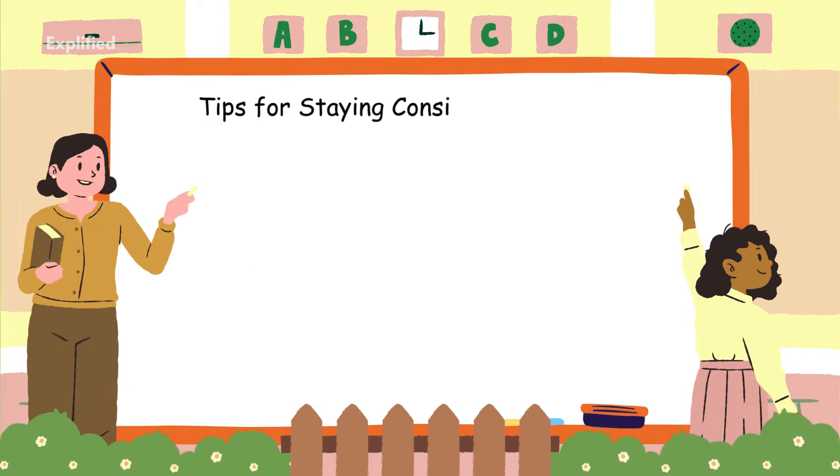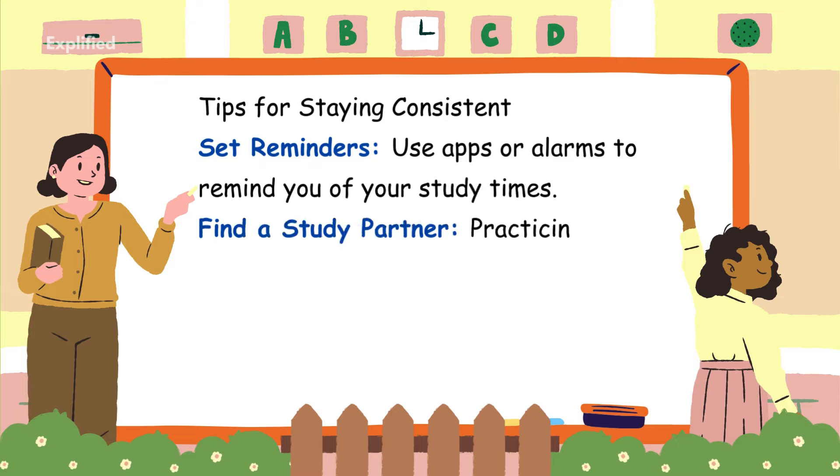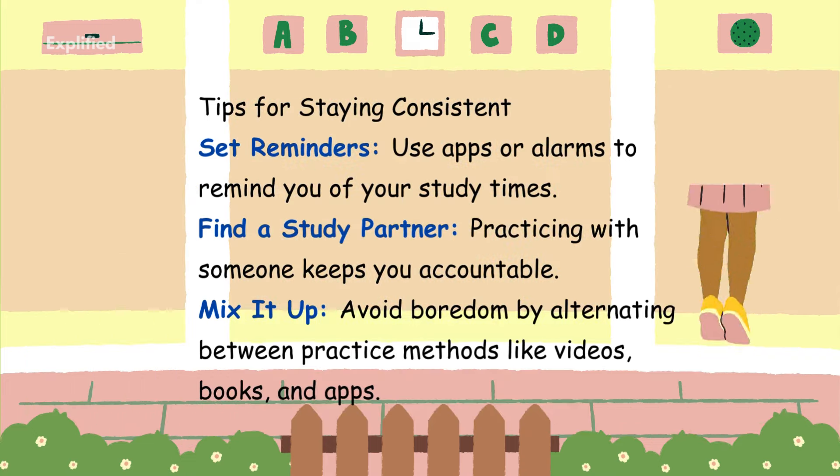Tips for staying consistent: Set reminders – use apps or alarms to remind you of your study times. Find a study partner – practicing with someone keeps you accountable. Mix it up – avoid boredom by alternating between practice methods like videos, books, and apps.